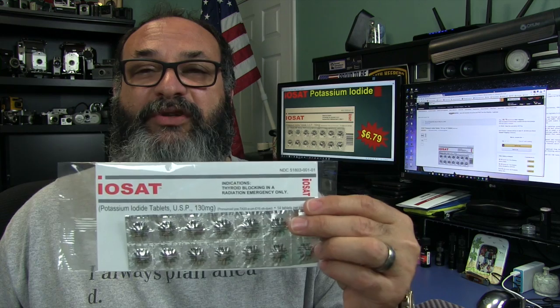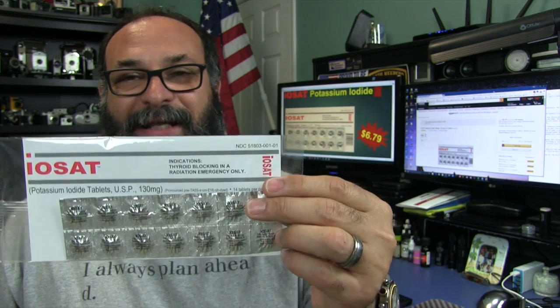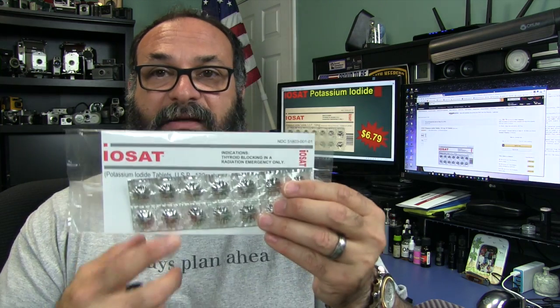And that's just one problem. You also have issues like dirty bombs from terrorists and real nuclear bombs from war. This is relatively inexpensive to protect your family from one of the side effects of nuclear radiation. If you live further away from an incident, really all you need to worry about is fallout containing radioactive iodine, and this will protect you against that.